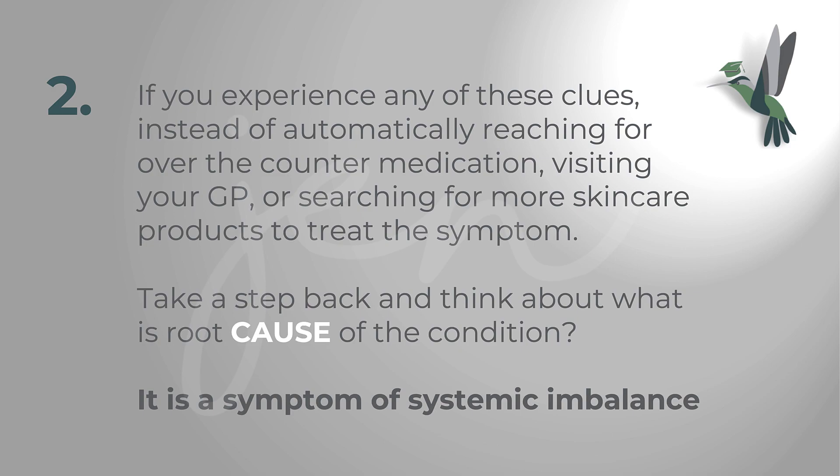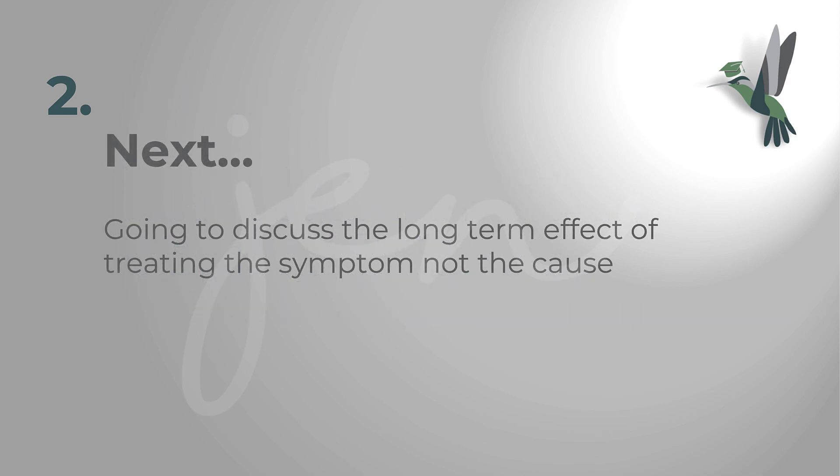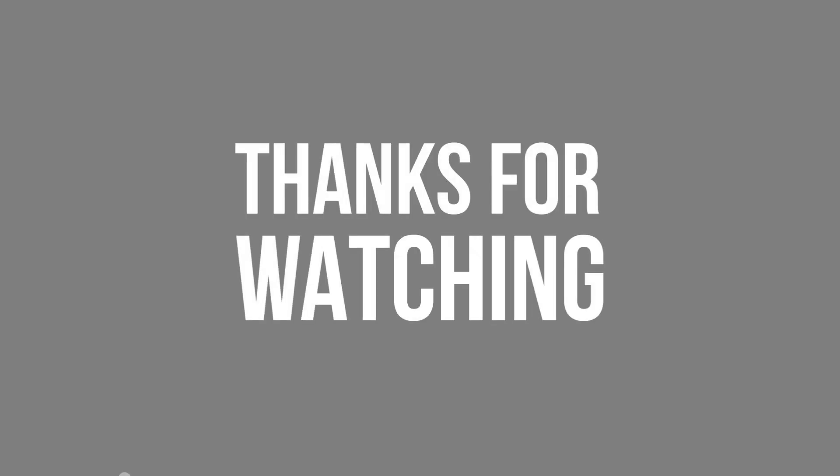If you experience any of these clues, instead of automatically reaching for over-the-counter medication, visiting your GP, or searching for more skincare products to treat the symptom, take a step back and think about what is the root cause. It is a symptom of systemic imbalance. In summary, be aware of your existing symptoms because they are clues to a systemic imbalance and potentially a dysfunction in your metabolic pathways that you can address to improve your future health. Next, we'll look at the long-term effects of these clues and the effect of treating the symptom rather than the cause.